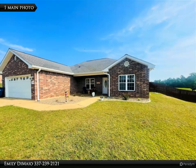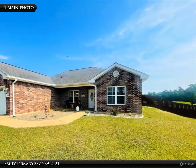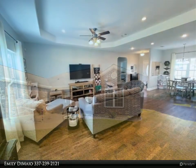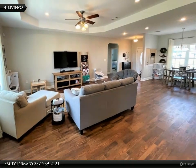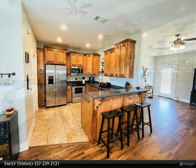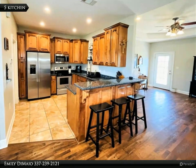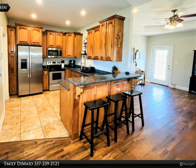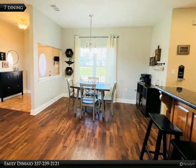This Century 21 Delia Realty Group property video is presented by Emily De Mayo. Gorgeous, well-maintained three-bedroom two-bath home on one acre, ready for new owners. Step into a bright open space with beautiful and durable wood laminate flooring, custom kitchen cabinetry, and a desirable split floor plan. The oversized primary room boasts a large ensuite bathroom and walk-in closet.